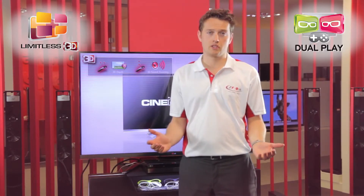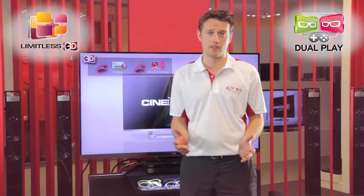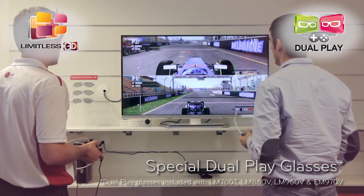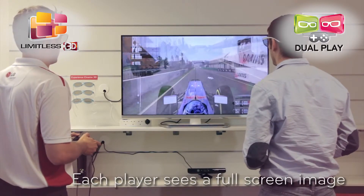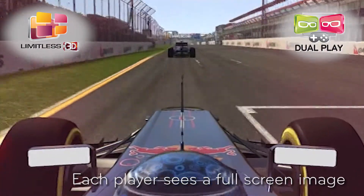With LG Cinema 3D, gamers can experience gaming like never before using dual play technology. Two player games are great on a split screen, but imagine both players being able to see the game from their own perspective in full screen. Simply put on a special pair of LG dual play glasses, press the 3D button and match the screen you're looking at. Press OK and now you're ready for 2 player games in full screen for each player, all on the same screen.